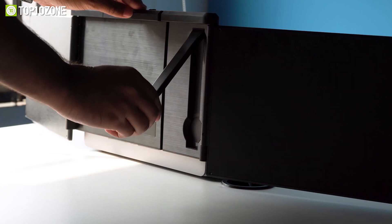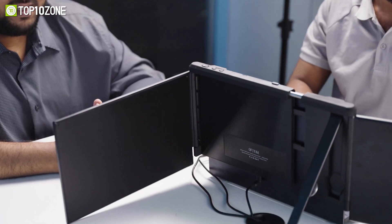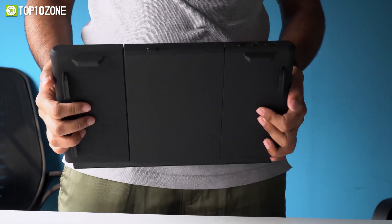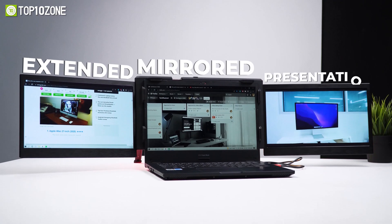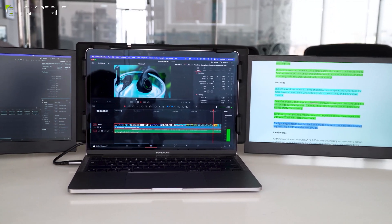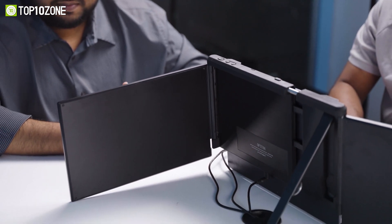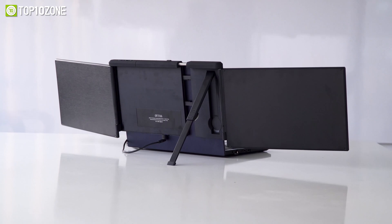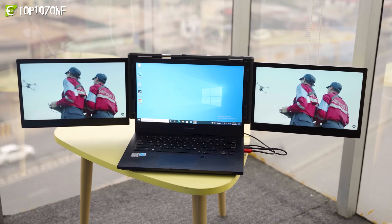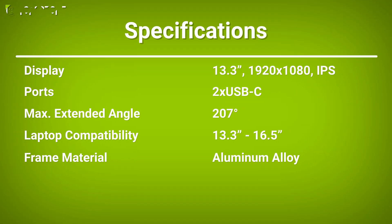This portable monitor has an adjustable bracket and frame for use in self-standing mode or secured to your laptop screen. The telescopic stand adjusts to your preferred height or angle and extends to a maximum of 207 degrees for multi-angle usage. The frame features soft rubber padding to protect your laptop screen. It also supports four modes — extended, mirrored, presentation, and bracket — making the Offia P2 Pro ideal for triple-monitor setups and getting things done more efficiently.